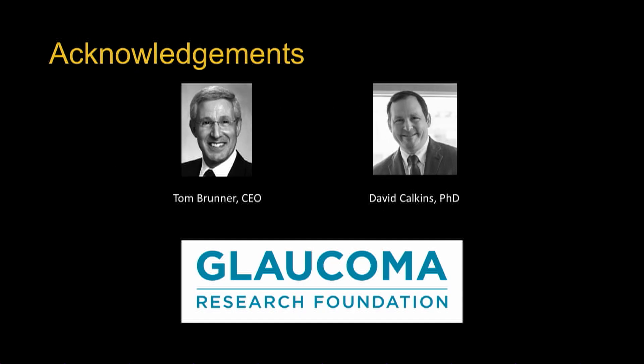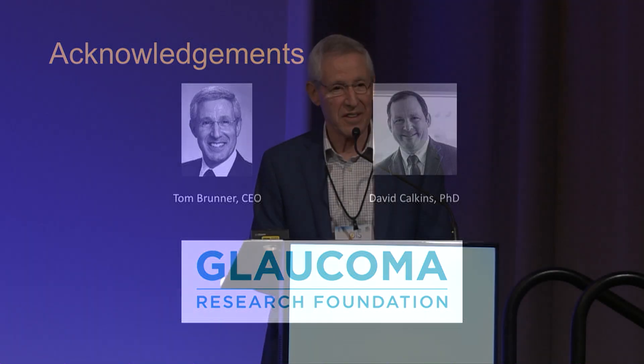I'd like to thank on behalf of Ana, Jin, Young, and myself, Tom Broner, David Calkins, and the rest of the SAB at Glaucoma Research Foundation. Thank you very much. I hope that these presentations have provided some insight on some opportunities that are probably a few years out, but we hope we can count on you.